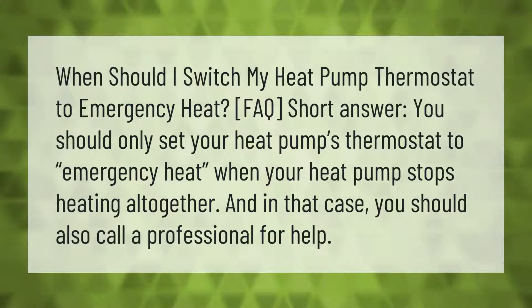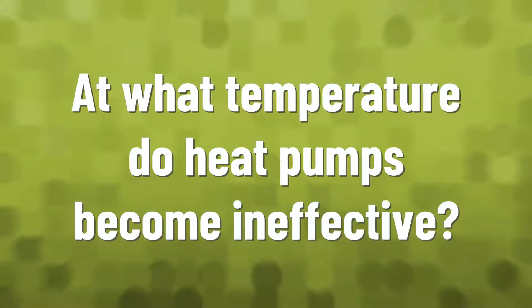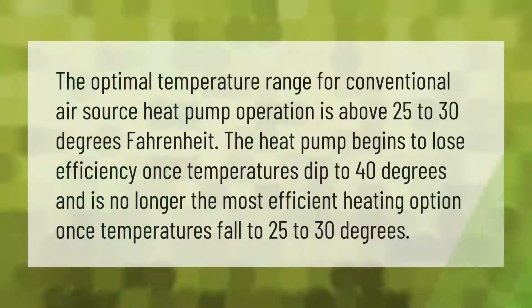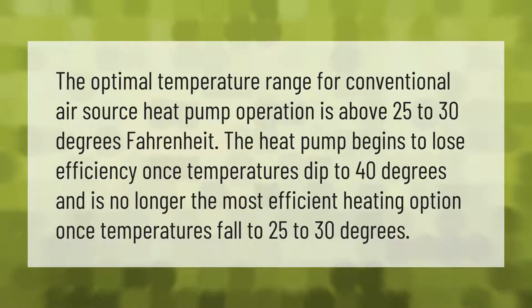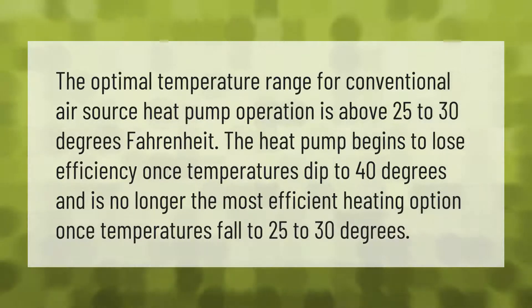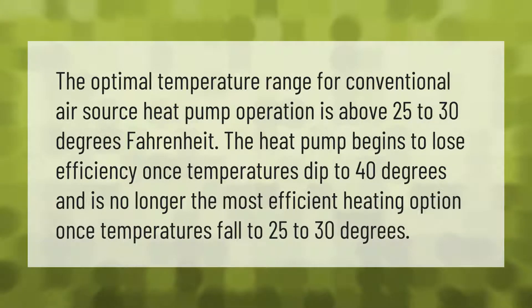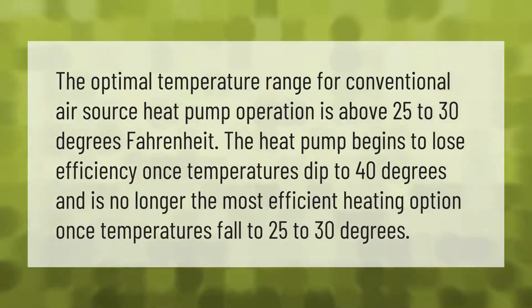The optimal temperature range for conventional air source heat pump operation is above 25 to 30 degrees Fahrenheit. The heat pump begins to lose efficiency once temperatures dip to 40 degrees, and is no longer the most efficient heating option once temperatures fall to 25 to 30 degrees.